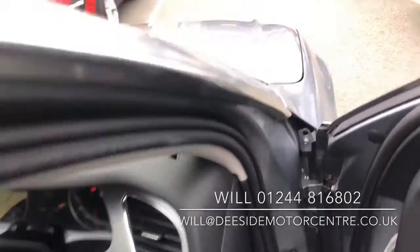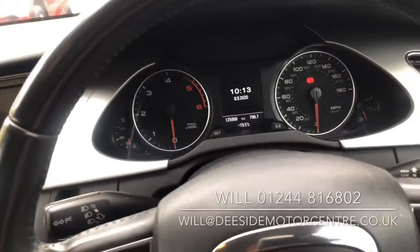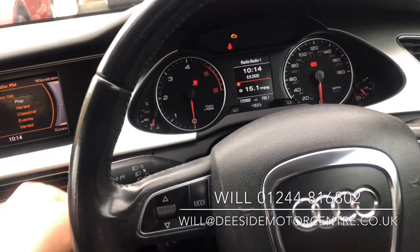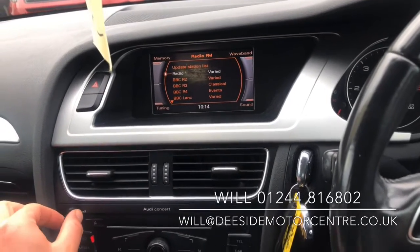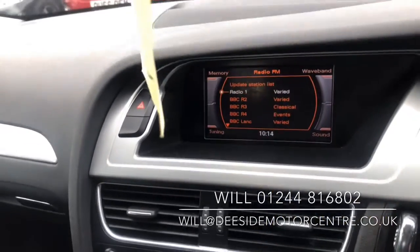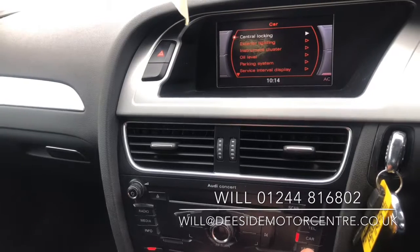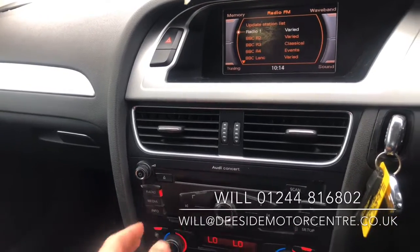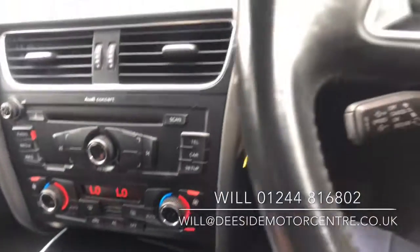Automatic headlights. Mileage 125,868. Lots of features on the car — got the camera screen, Bluetooth phone, all different settings, dual zone climate, six speed gearbox, cruise control and speed limiter.